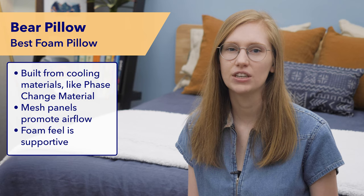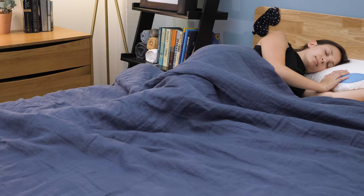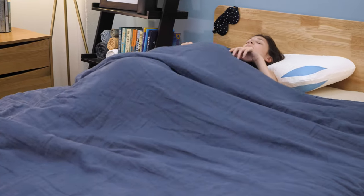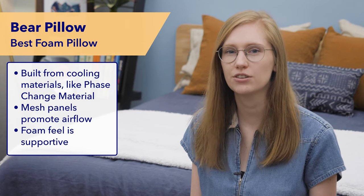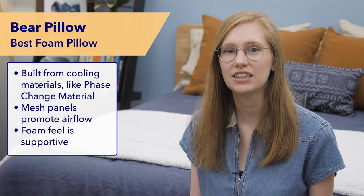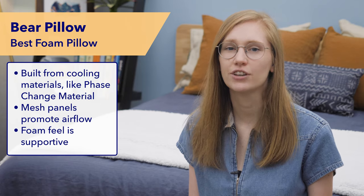This pillow has a classic foam feel and conforms nicely to your head and neck when you're on your side, and I think it will also feel comfortable to back sleepers who are after some support. If you're someone who feels supported and comfortable on foam, but generally finds it too hot, I really think the Bear pillow could be the solution to your problem. I would definitely check it out if you're a side sleeper.